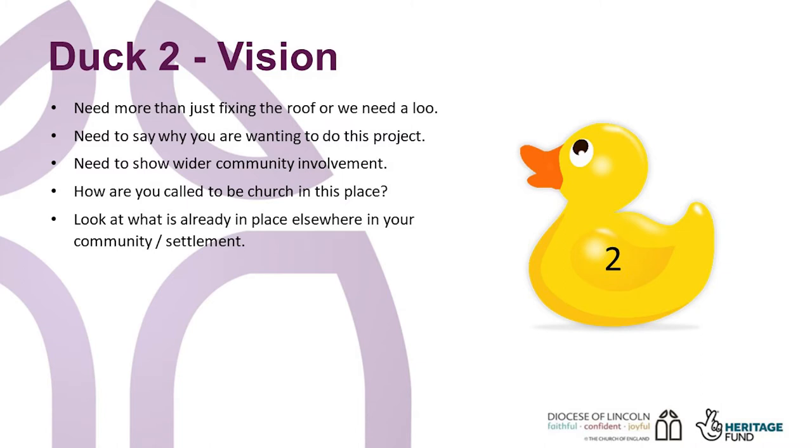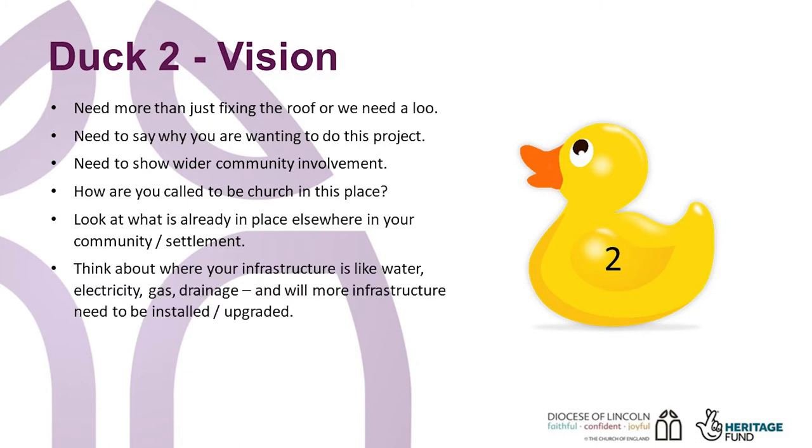Log everything that happens in your buildings, in your church and the wider community, and in your settlement and neighbouring settlements. This will help you see what is already taking place and stop you duplicating effort, but can also help you identify the gaps — the what isn't happening, the unmet need, the what you have to travel elsewhere for, if you have access to transport. Think about where your infrastructure is, like water, electricity, gas and drainage. Will any of these need to be installed or upgraded? Factor this into your project planning early, as there may be waiting lists and additional costs to be connected to infrastructure networks.